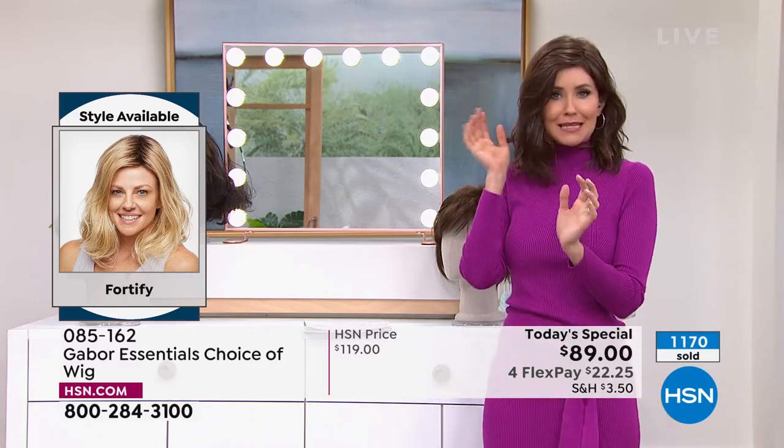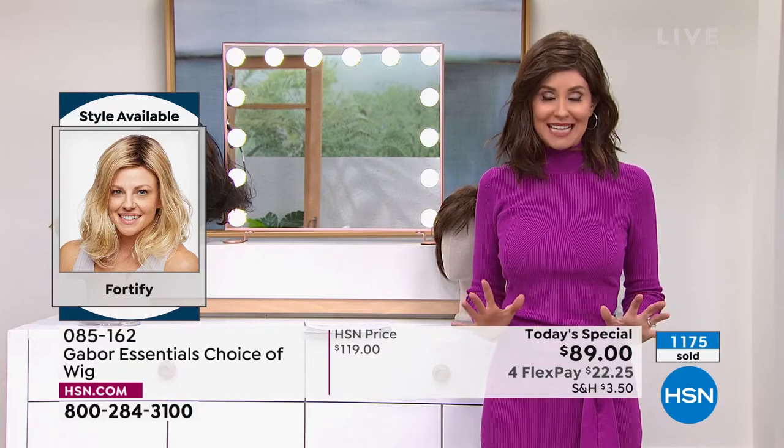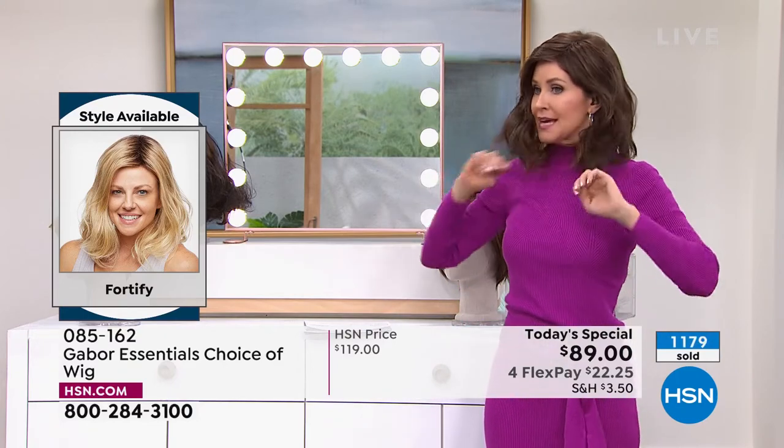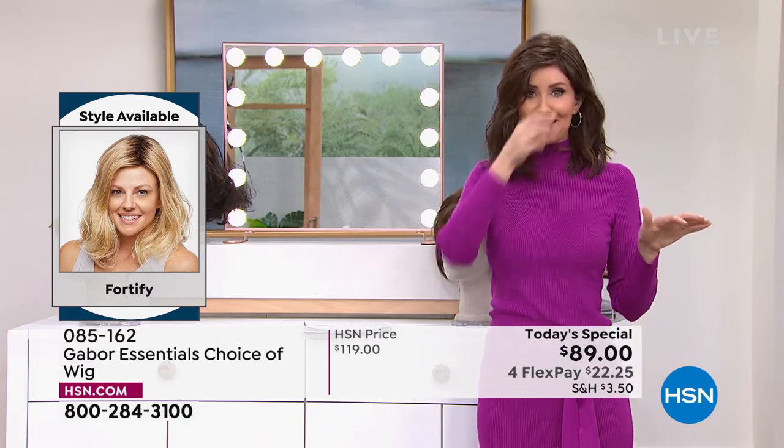It's going to save you so much time. You never have to wonder, 'Did my hair look right? Was it kind of messed up?' This is always going to look fantastic, feel great on your head. So this Fortify — this is the one. These are all brand new styles and everyone is loving this because this is the look that everybody goes for — you want that beachy wave.